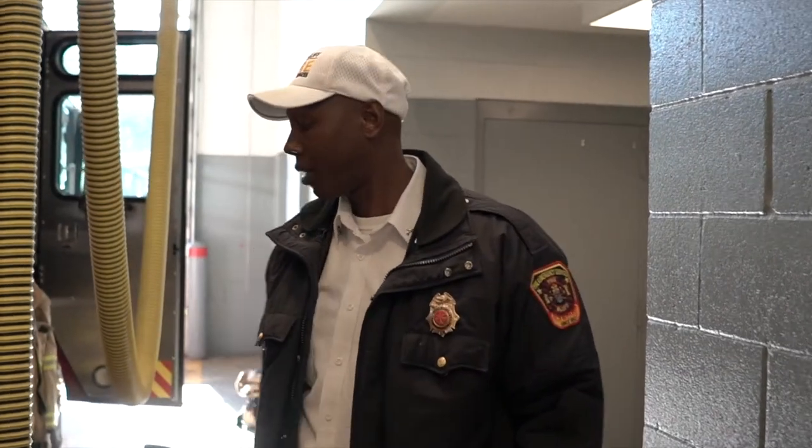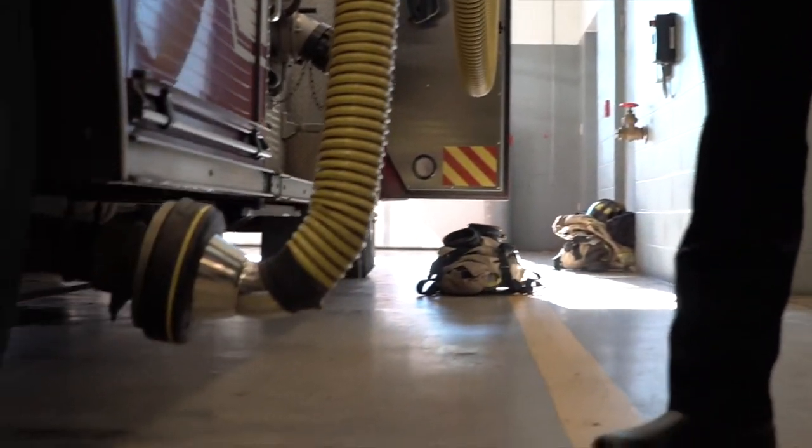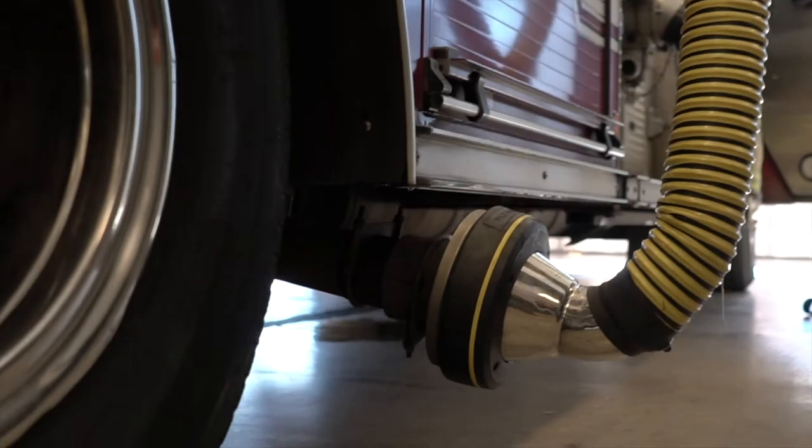Because back in the older days, we didn't have this. So when we'd start these trucks up, all the exhaust and carbon monoxide and whatnot would actually be in the building, and we'd be breathing it in.